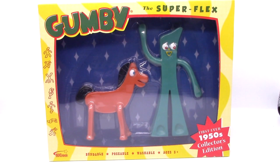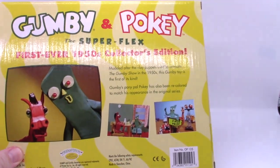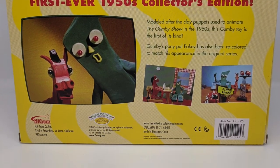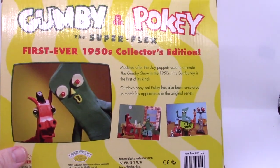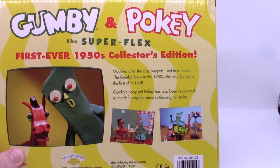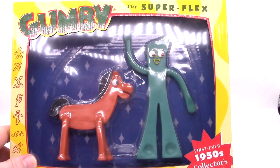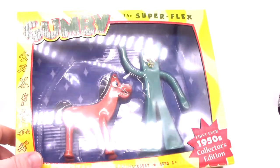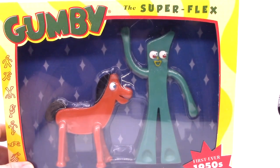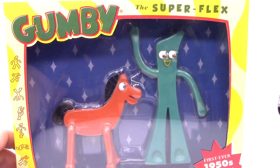Here's something I'm really excited to open up. This is the Gumby First Ever 1950s Collector Edition, based on the puppet from the TV show. Reading the description: 'Modeled after the clay puppets used to animate the Gumby show in the 1950s, this Gumby toy is the first of its kind.' Gumby's pony pal Pokey has also been recolored to match his appearance in the original series. Let's get this thing open and see what it looks like.